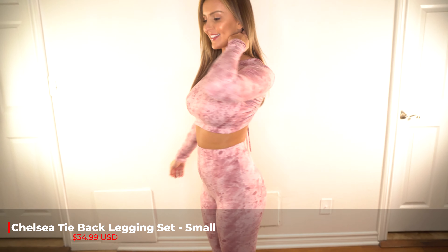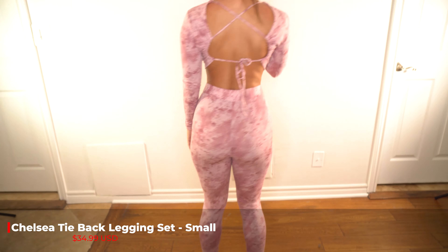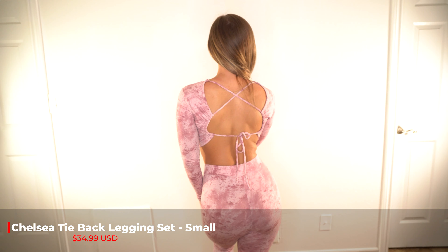But don't forget to like, comment, and subscribe. This is a matching set. It's called the Chelsea Tie Back Legging Set. I got it in the color Blush and I'm wearing a size small. I love it. I think it's super cute and it's only $34.99.